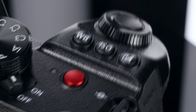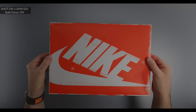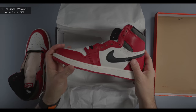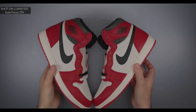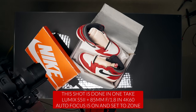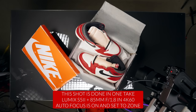So I guess the question is: is it any good? Pay attention to this upcoming shot. This was done in one take, and the Lumix S5 Mark II was set to autofocus, and it didn't miss the focus even one time.